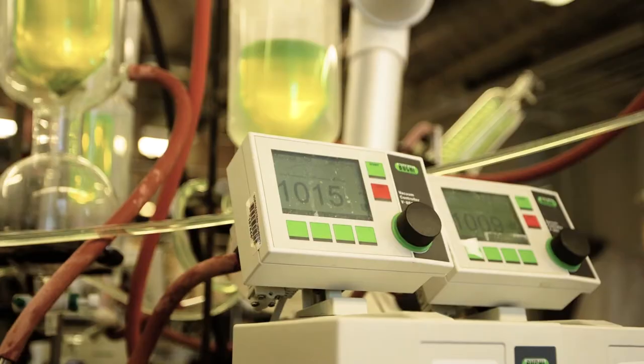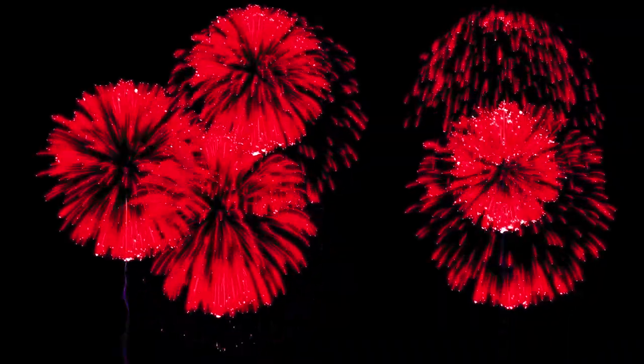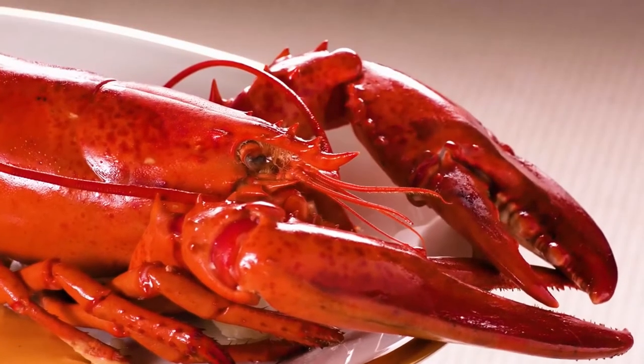When you cook a lobster, you denature the protein, releasing the astaxanthin and allowing for that bright red color to emerge.